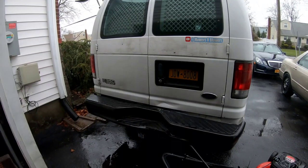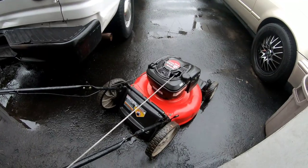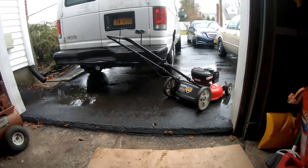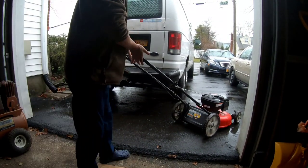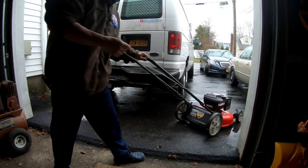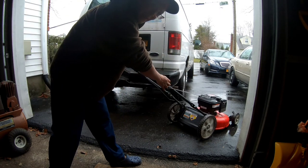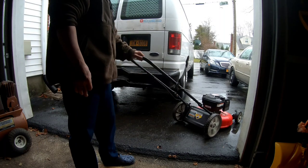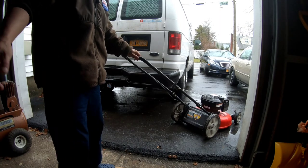I just loaded that thing up. It kind of sucked because my battery died in the winch, so I had to take it back out and charge it. I cleaned up that mower there. Let's see the first start of the day — see if it starts up on one pull.